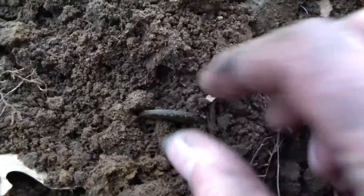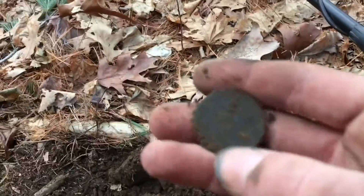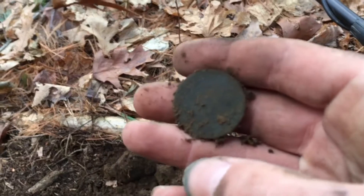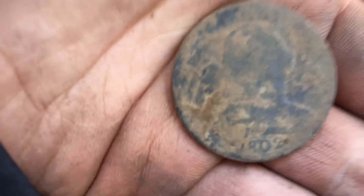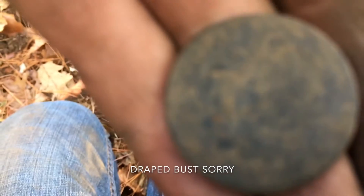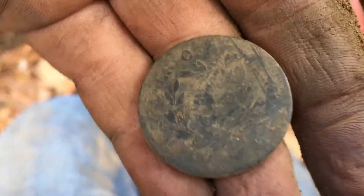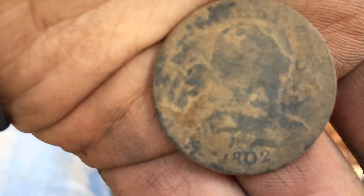So it's copper. I just cleaned it up a little bit. Looks like it's an 1802 large cent, cap bust. There's incredible detail on the wreath and the date. And I'm gonna get that in the roundup — I'll show you what I found.